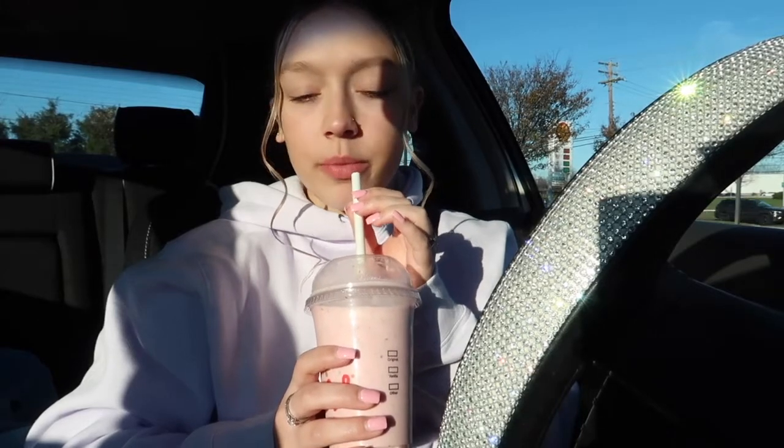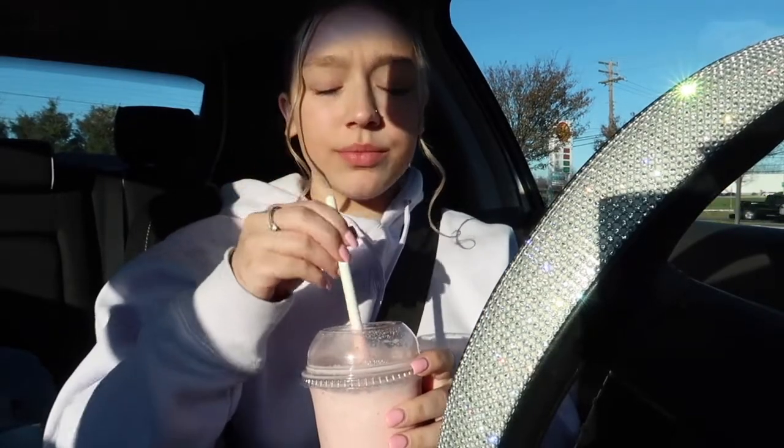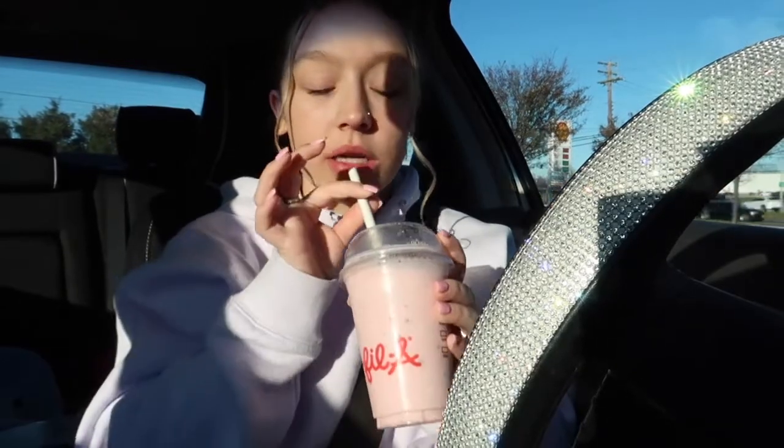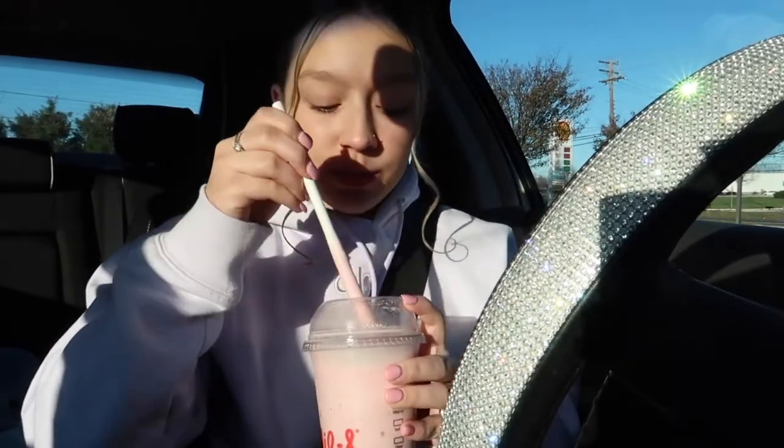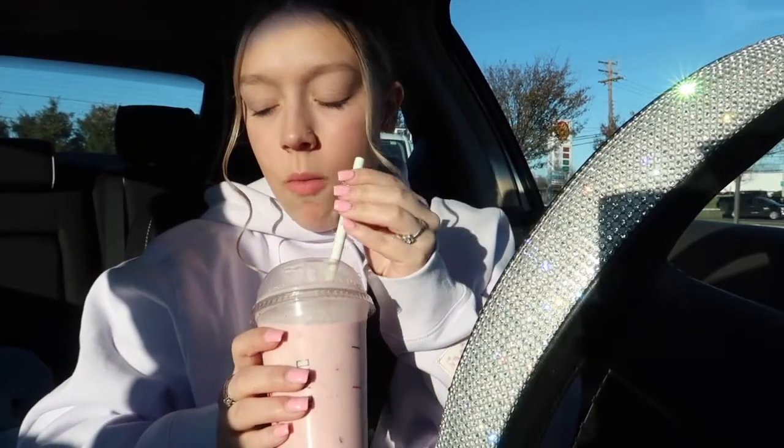Taste test right now. It's so good. I love peppermint. It tastes so good — it has the little candy cane pieces in it. It tastes so good. It's nice and creamy. I'm going to have to give this a 9 or a 9.5 out of 10.